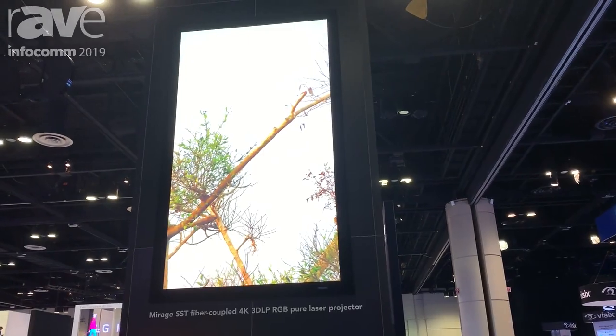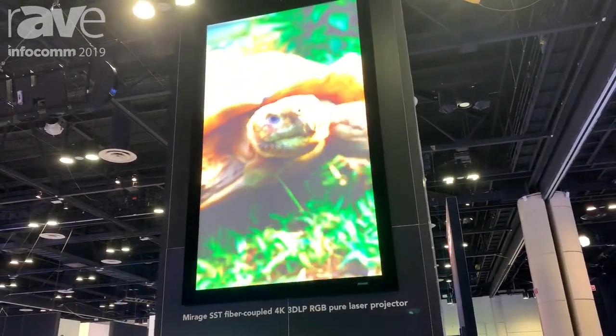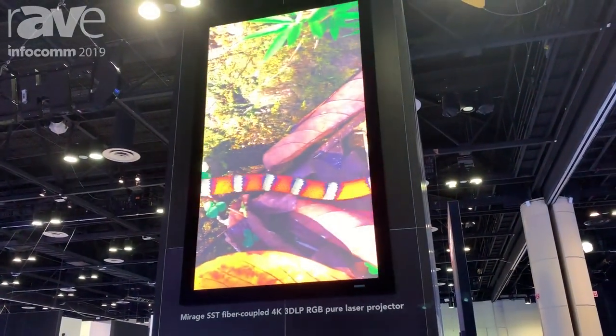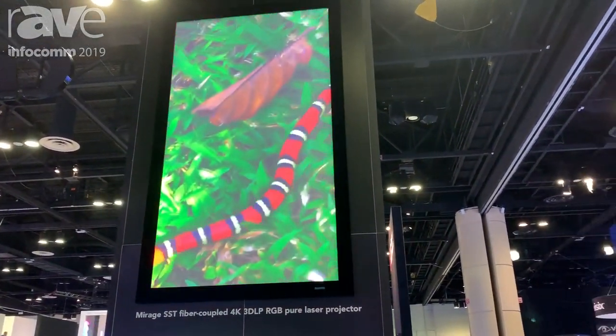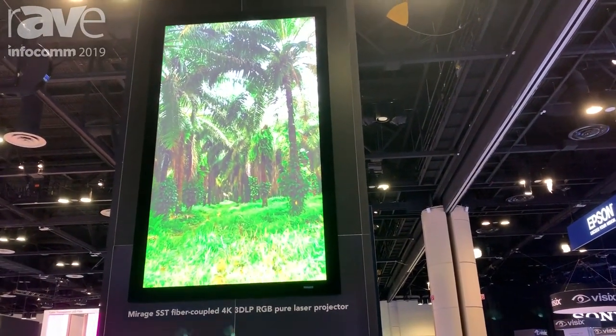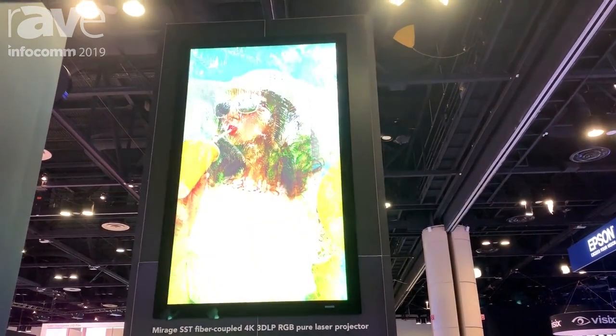It is designed to be the ultimate in flexibility and functionality. What we're able to do is put the projector where it needs to be in portrait, landscape, or any orientation, and that really gives flexibility for the customers to be able to place the projectors where they want, and then they can move the other equipment farther away.